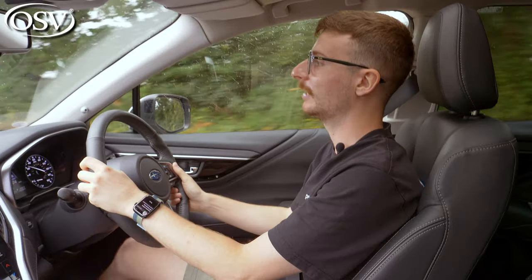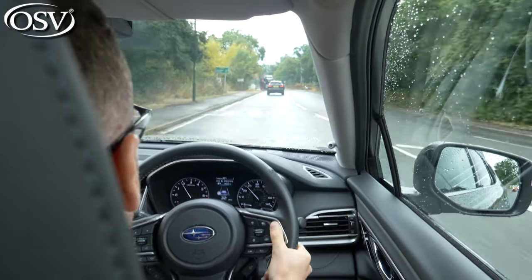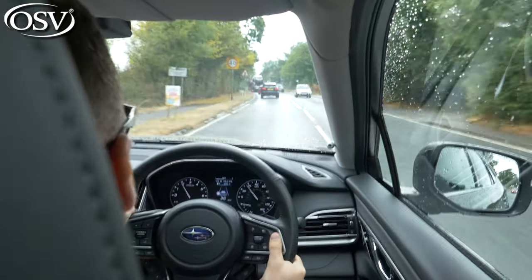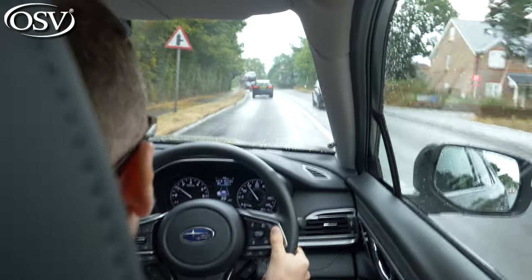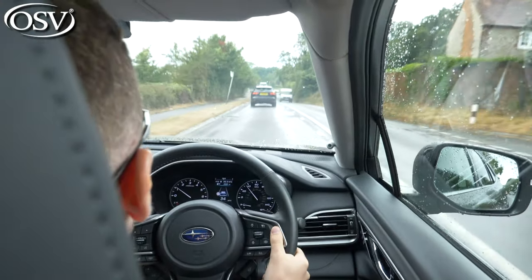Subaru claims improvements to the chassis and suspension have optimised handling performance and ride comfort, but sadly the excellent ground clearance the Outback delivers for off-road terrain does compromise ride quality on normal roads. I really like the weight of the steering — it's light but not too light, providing a good amount of feel that makes this rather long SUV quite easy to manoeuvre around town and into and out of tight parking spaces. Subaru's revised configuration has helped reduce noise and vibration inside the cabin, but it's not kept to an absolute minimum unfortunately.